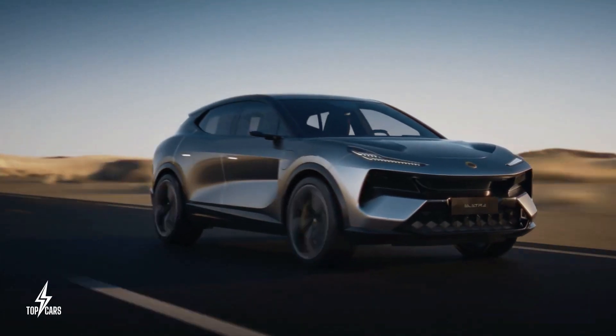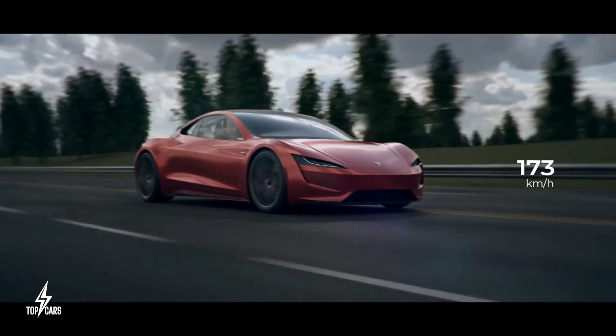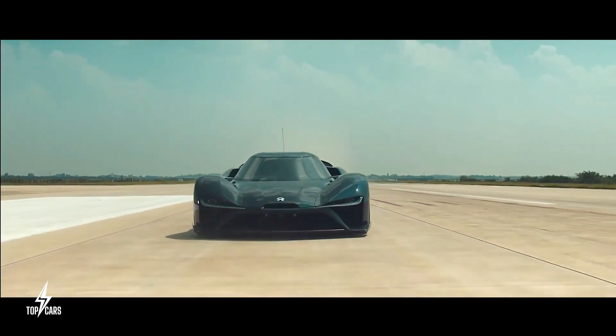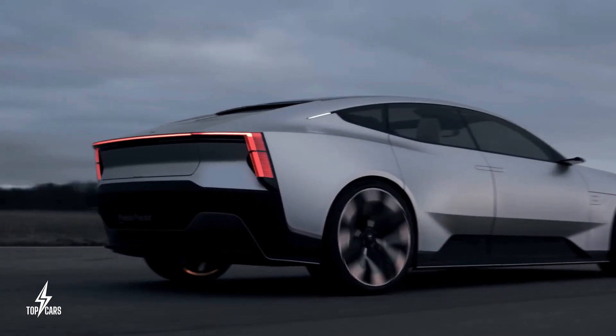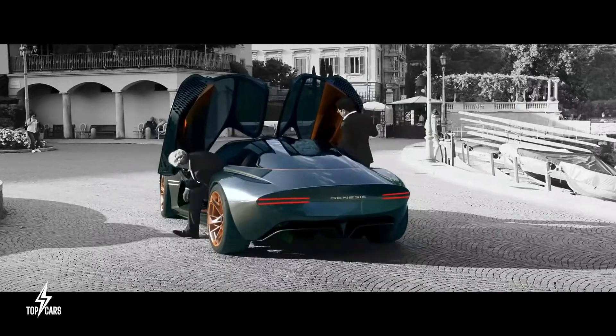Nobody really expects electric cars to be very fast, but by nature electric cars can accelerate and get from 0 to 60 much faster and easier compared to most gas-powered vehicles. If you ever wondered which electric cars are coming soon to beat Tesla Model S Plaid's speed record, here are all of them.